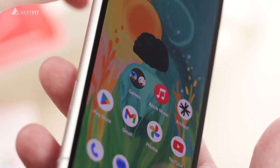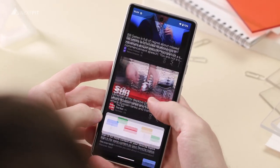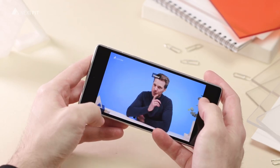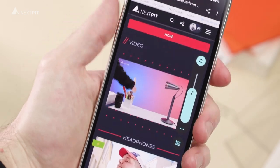And what about the OLED display? It's relatively bright, vibrant, and really brings your photos and videos to life. It's 6.1 inches, so it hits that sweet spot of being big enough for an immersive experience, but still very comfortable to hold. Thumbs up, Google!